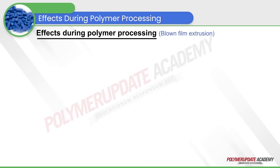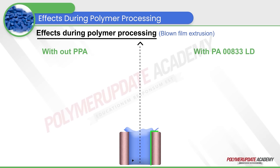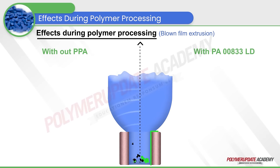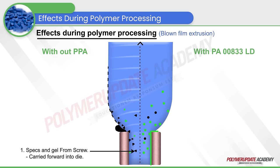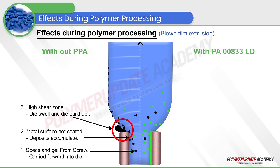Let us compare a blown film extrusion process in two halves to understand the effect of polymer processing aid on die buildup and melt disorders. The half on the left shows the extrusion with impurities such as specks and gel travelling into the die, which is a general phenomenon. As the metal surface of the die is not coated with any of the processing aids, these deposits accumulate on the surface leading to the formation of a high shear zone.